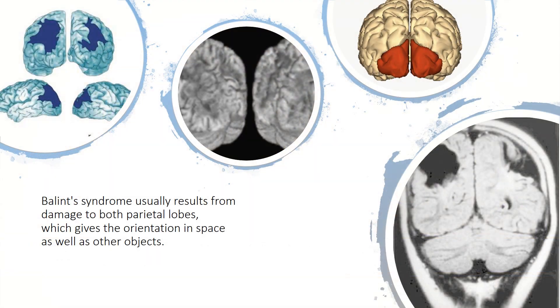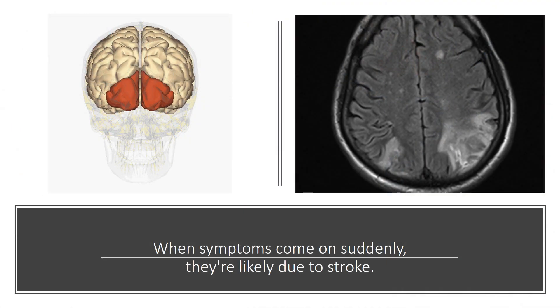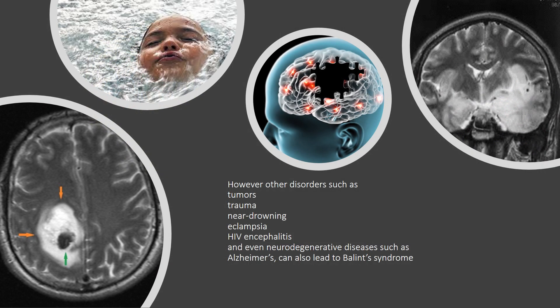Balint's Syndrome usually results from damage to both parietal lobes, which provide orientation in space as well as awareness of other objects. When symptoms come on suddenly, they are likely due to stroke. However, other disorders such as tumors, trauma, near drowning, eclampsia, HIV encephalitis, and even neurodegenerative diseases such as Alzheimer's can also lead to Balint's Syndrome.